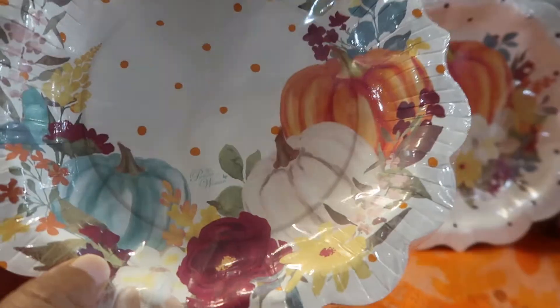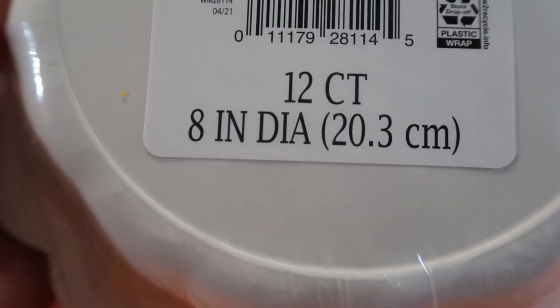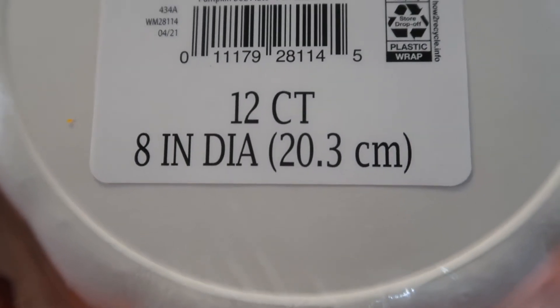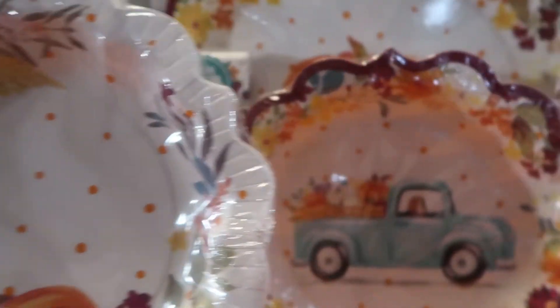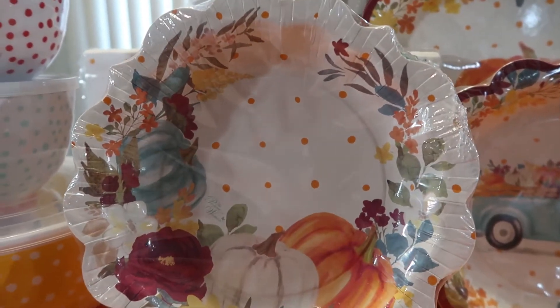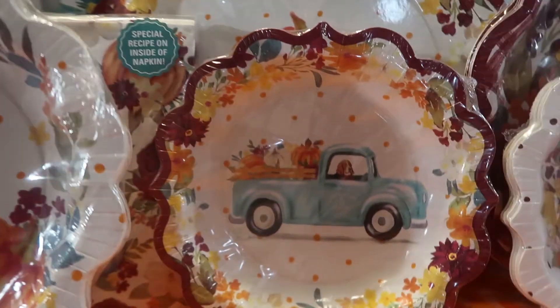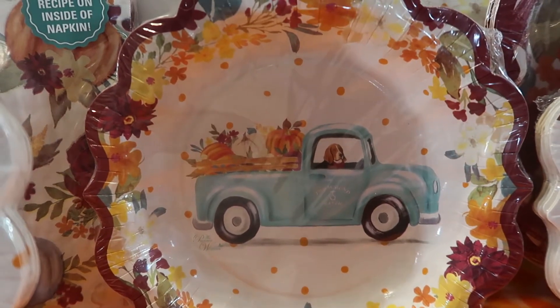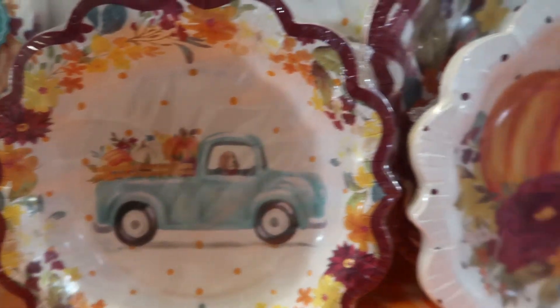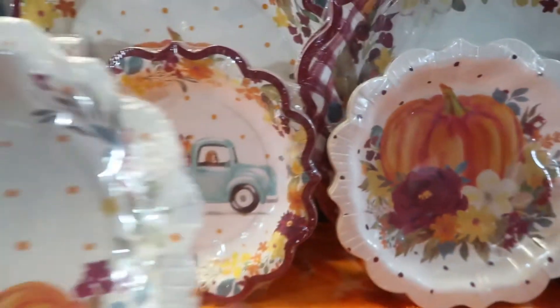Turning it over — it's a 12-count, 8 inches in diameter, 20.3 centimeters. There are three different designs for these small bowl plates: the first has pumpkins arranged like a wreath, the second has 'Charlie' the dog in a truck with pumpkins in the back, and the third has one big pumpkin with flowers and polka dots.